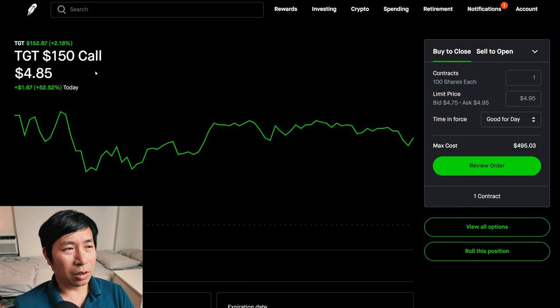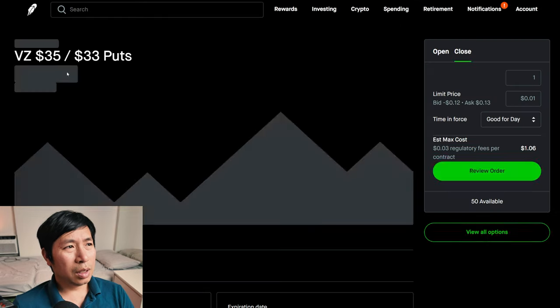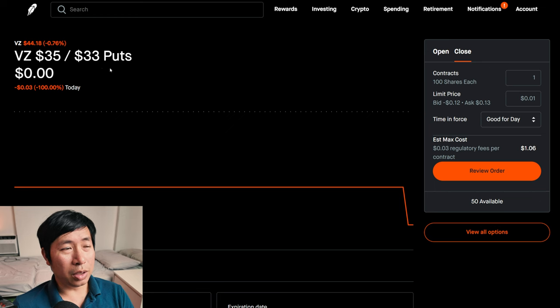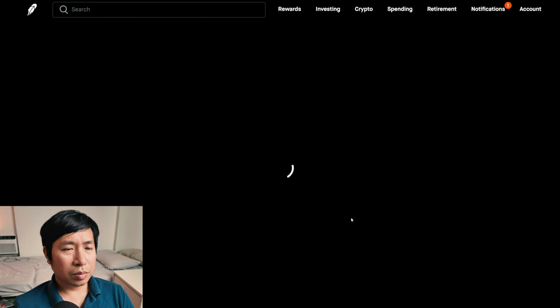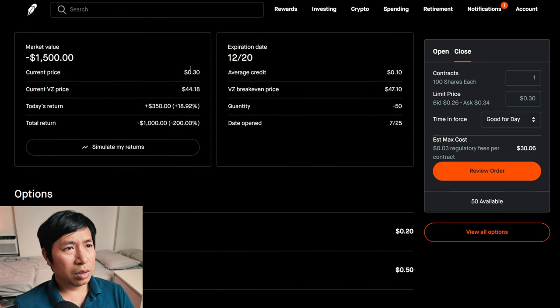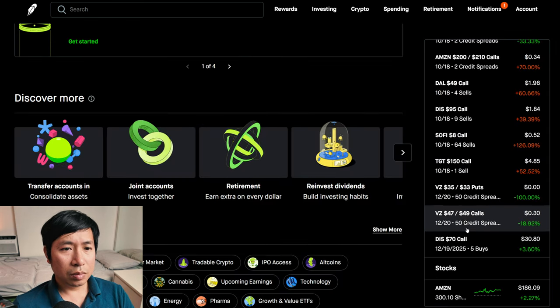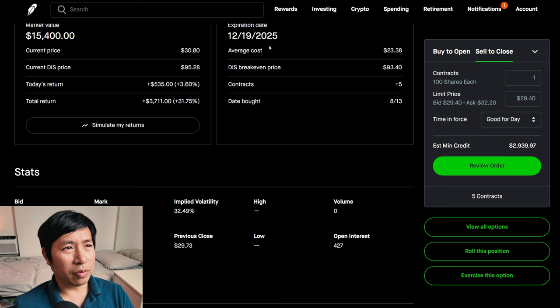I'm selling Target $150 covered calls. These expire October 18. My total return: $160. I have Verizon $35/$33 put credit spreads. These expire December 20. My total return: $1,353. I have Verizon $47/$49 call credit spreads. These expire December 20. My total return: I am down $1,000. I have Disney $70 calls. These expire December 19, 2025. My total return: $3,711.